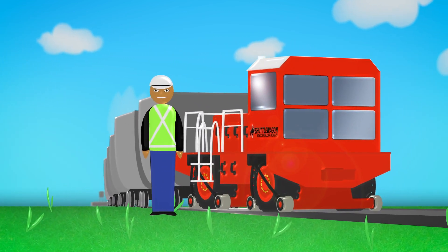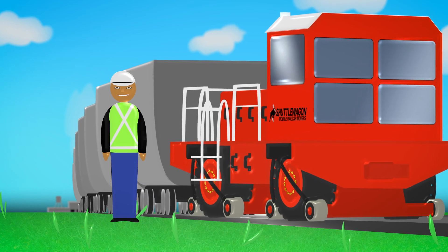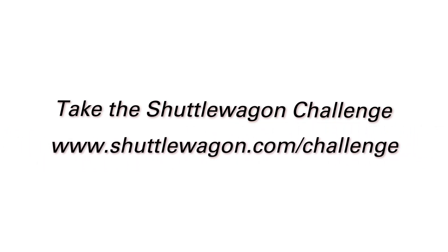Trust the company that has helped industrial operations move rail cars safely and efficiently for nearly 50 years. Try a shuttle wagon rail car mover and see for yourself — we invite you to take the shuttle wagon challenge. To learn more, visit shuttlewagon.com/challenge.